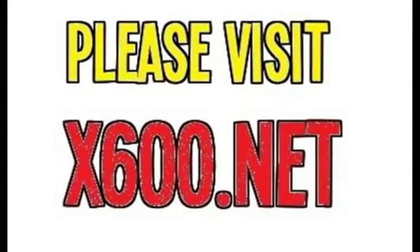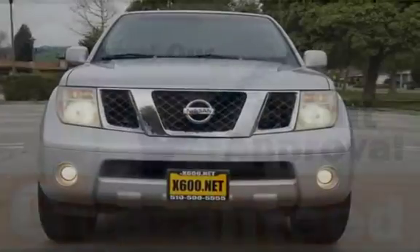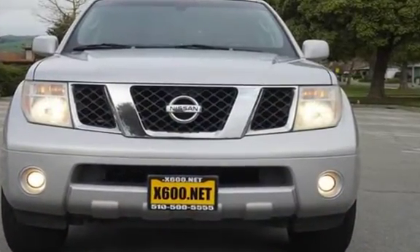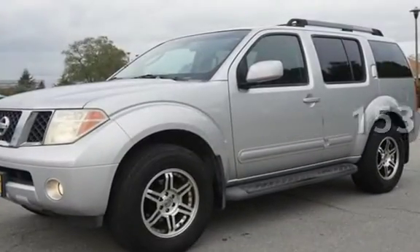This four-door SUV has a six-cylinder, 4.0-liter V6 engine, with four-wheel drive, and an automatic transmission. This Nissan has less than 154,000 miles on the odometer.